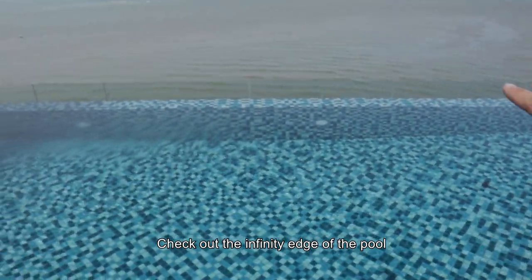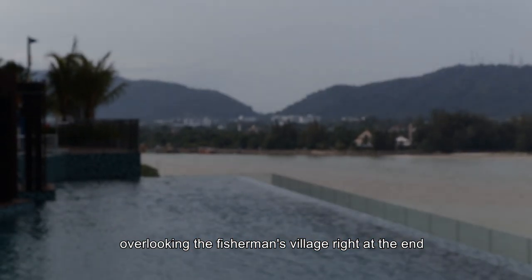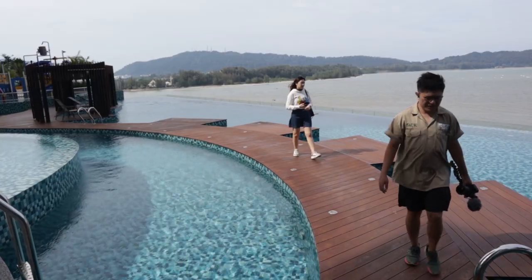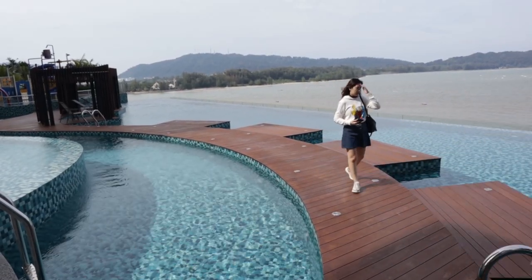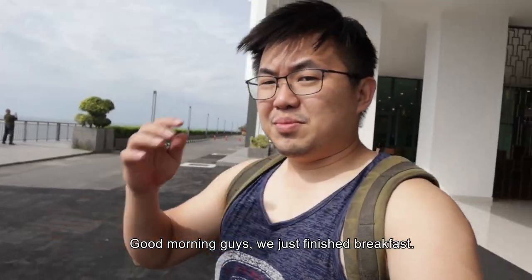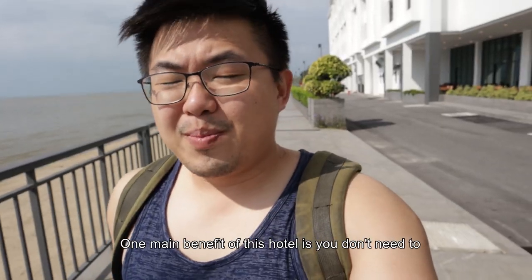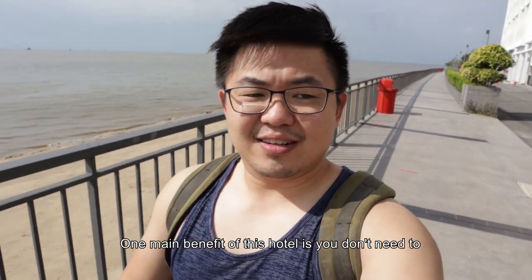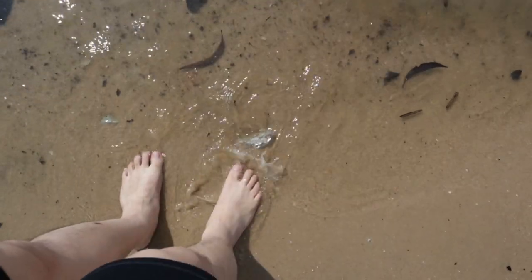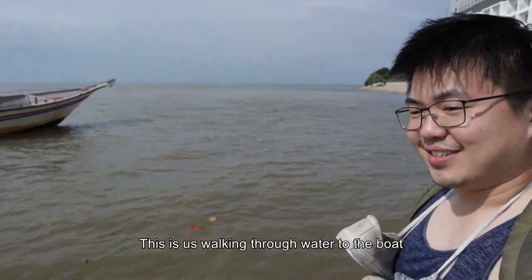Check out the infinity edge pool overlooking the fishermen's village. Good morning guys, we just finished breakfast. Now we are going for a boat ride. One main benefit of this hotel is you don't need to go to a jetty to actually take a boat. This is us walking through the water into the boat.